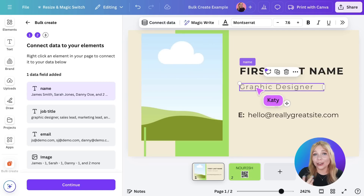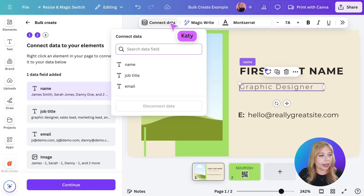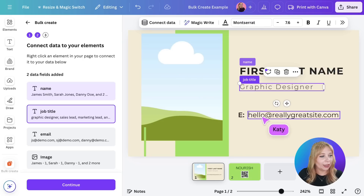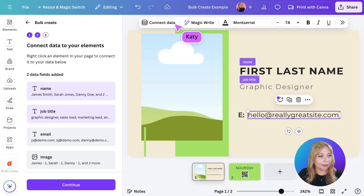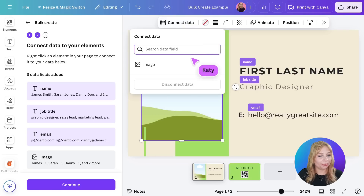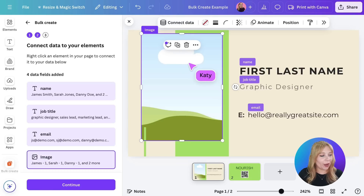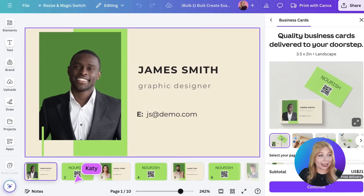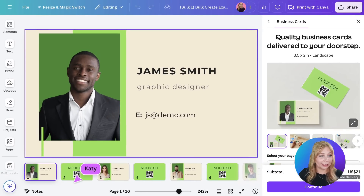Now I just need to connect the data fields. Connect it to the name, connect it to job title, connect the email address, and connect data to the image. So now we're ready to go — hit Continue, generate these designs, and here we are.